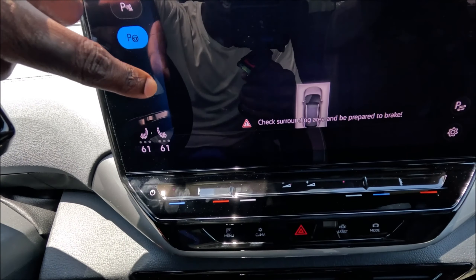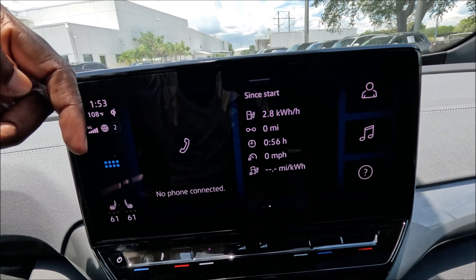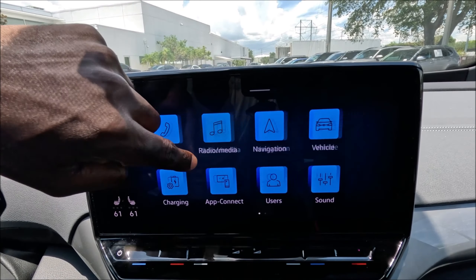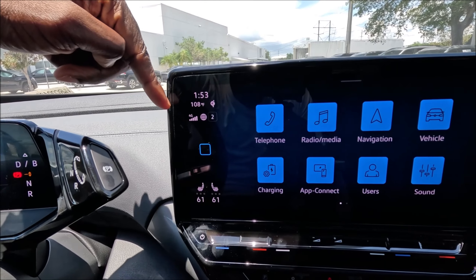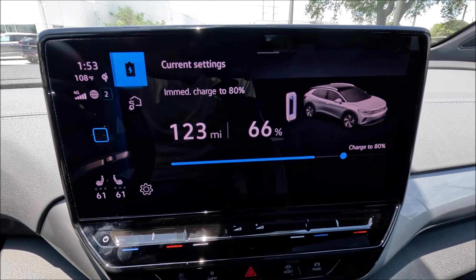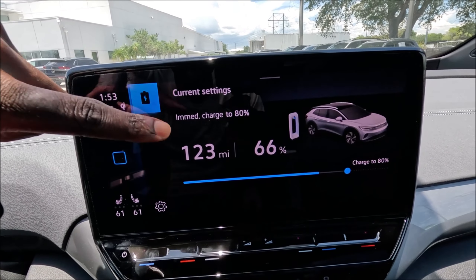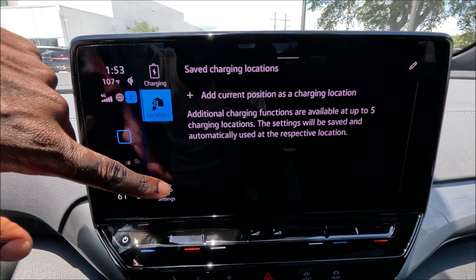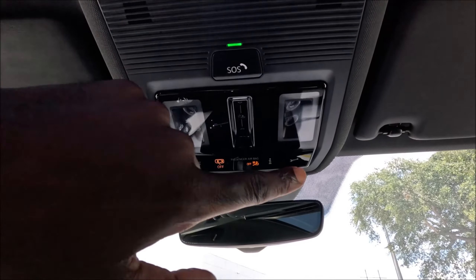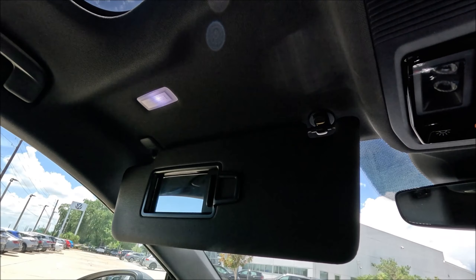The infotainment system is very responsive and intuitive — you can tap for HVAC or radio controls, or turn off the screen entirely. Navigating the menus shows different vehicle information including heated seat controls and various display options. The charging menu lets you set charging to 80 percent (recommended) or drag up to 100 percent. Currently showing 123 miles and 66 percent charge. You can change locations and settings easily — it's really simple and completely different from a lot of cars in this segment.